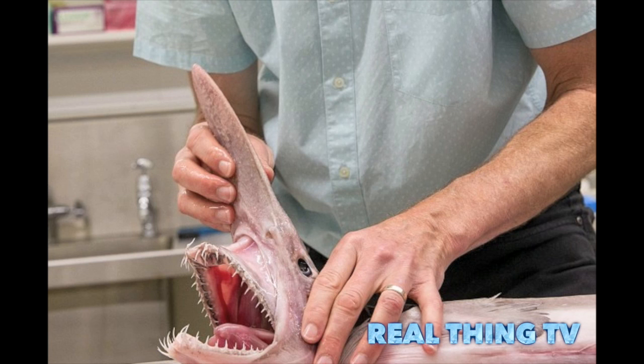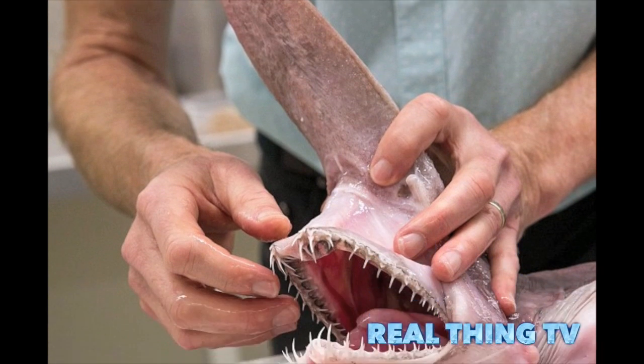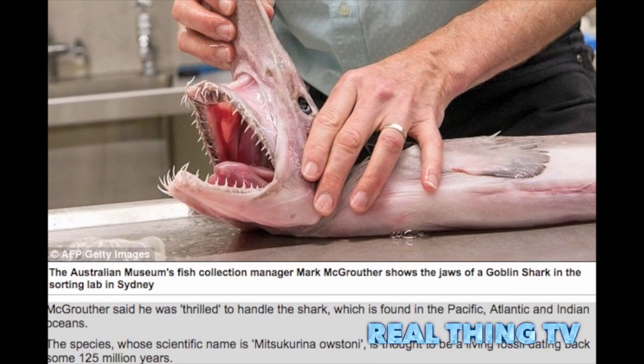McGruther said he was "thrilled" to handle the shark, which is found in the Pacific, Atlantic and Indian Oceans. The species, whose scientific name is Mitsukurina ostoni, is thought to be a living fossil dating back some 125 million years.